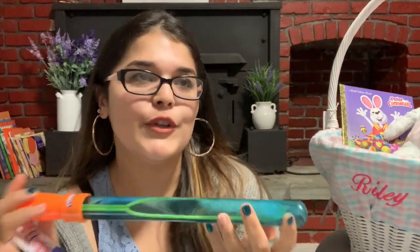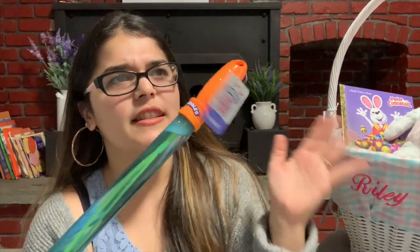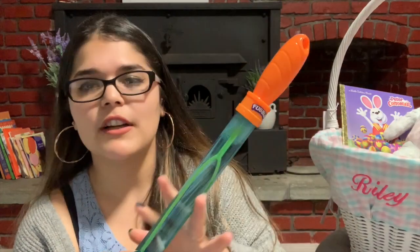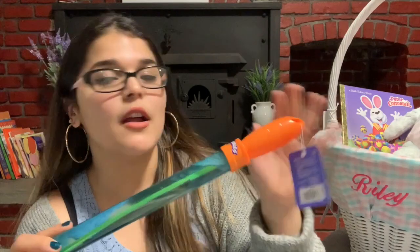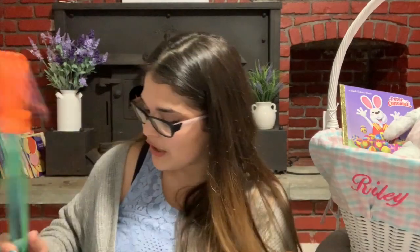The other item I got from Five Below was this bubble wand. I figured we could take some cute pictures with her and her baby cousin Dylan. I think it was like three or five dollars at Five Below. They have different color liquid solutions and different wands for whether your child is a girl or a boy. I thought this was pretty cute to put in her Easter basket.